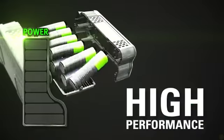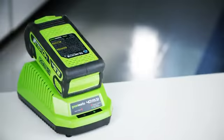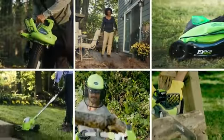The high-performance GMAX lithium-ion battery delivers fade-free power with no memory loss and is interchangeable with all GreenWorks GMAX 40-volt tools, the industry's largest 40-volt system.